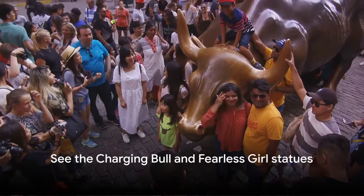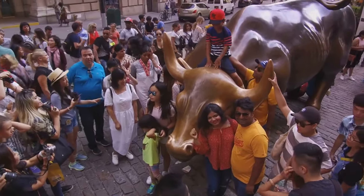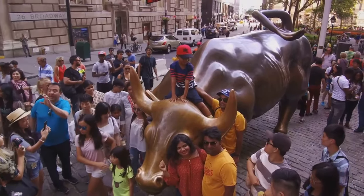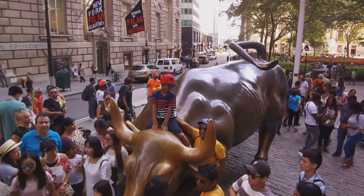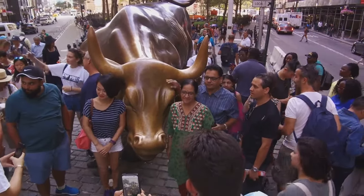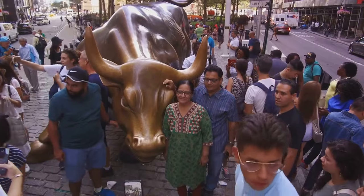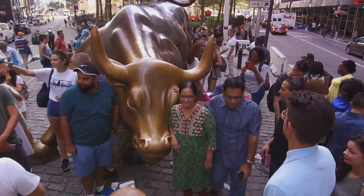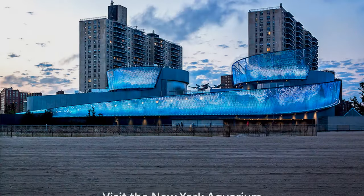Number 48, see the Charging Bull and Fearless Girl statues. The Charging Bull in the Financial District, a symbol of Wall Street's dynamism, is a popular photo op for visitors. Nearby, the Fearless Girl statue, initially installed to promote gender diversity in corporate boards, stands as a symbol of empowerment and resilience. Together, they make a thought-provoking contrast and a must-see in Lower Manhattan.